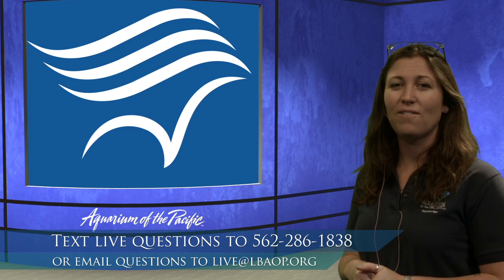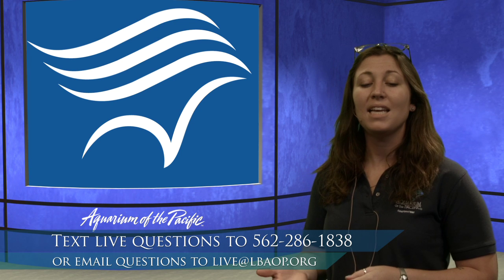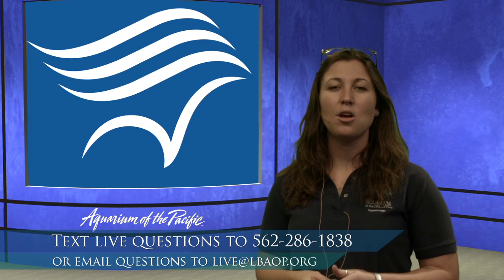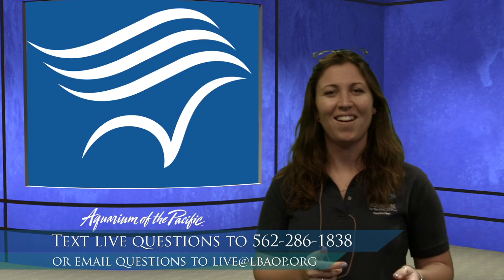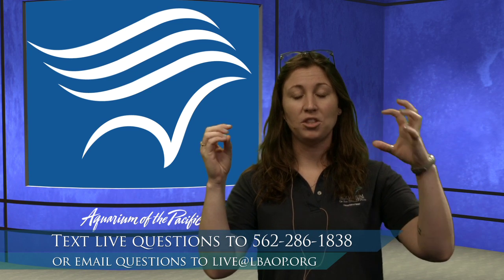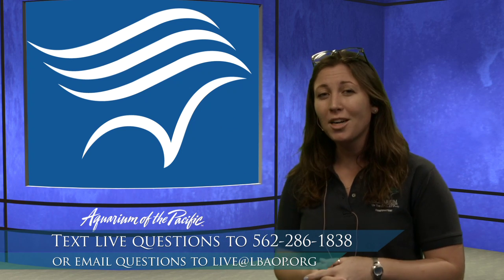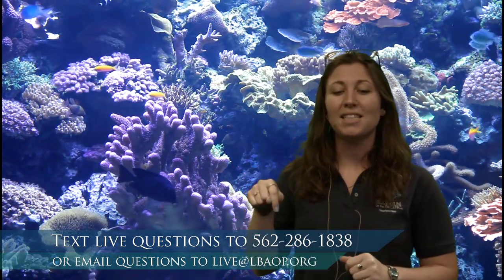We have a live text number: 562-286-1838. And if you're watching this after our live stream, we invite you to email us at live@lbaop.org. Throughout this program, if you're texting us, remember that standard texting rates do apply, and make sure you have adult permission before texting in today.